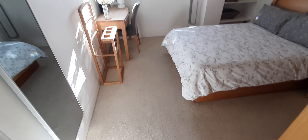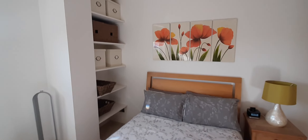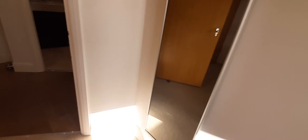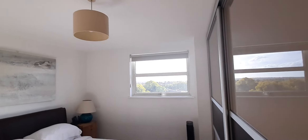Here we have the first bedroom — big, with everything that is needed: cupboard, wardrobe. And here on the right we have the master bedroom with an ensuite bathroom, as we will see very shortly.